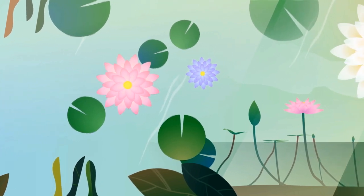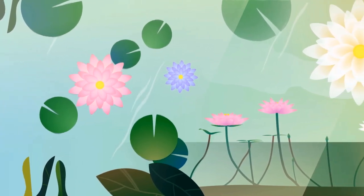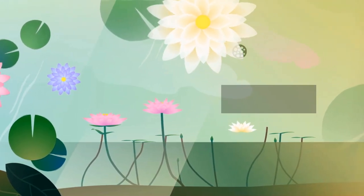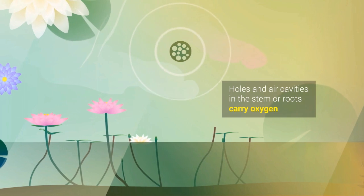But the flower stems grow upright, so that the flowers emerge from the surface of the water. If we cut across the lotus stems or roots, we will see holes or air cavities which carry oxygen to the stem and roots.